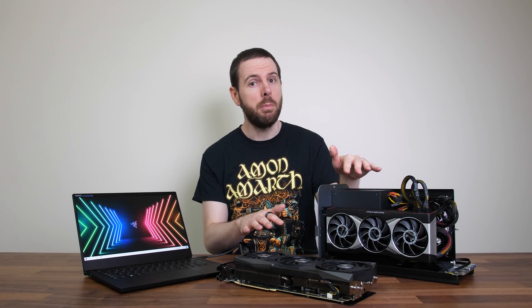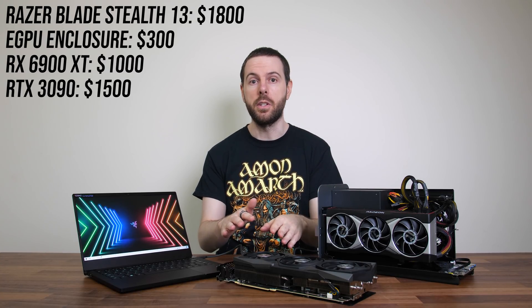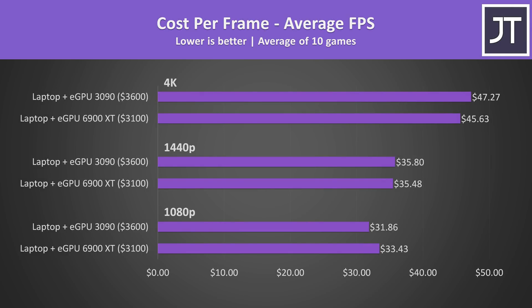Despite the RTX 3090 being better in most cases, for $500 more I don't think it's worth it — unless you're made of money, which if you're choosing between these two GPUs in an eGPU setup, you probably are. The laptop is $1800 USD, the eGPU enclosure is $300, the 6900 XT is $1000, and the 3090 is $1500. If you already have the laptop and enclosure, the 6900 XT offers much better value — it's 50% cheaper but not performing 50% worse. If you factor in all costs though, the 3090 setup offers slightly better value at 1080p and 1440p, with the 6900 XT only having a value edge at 4K.